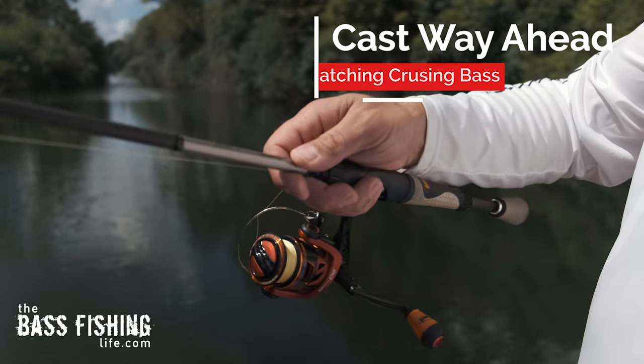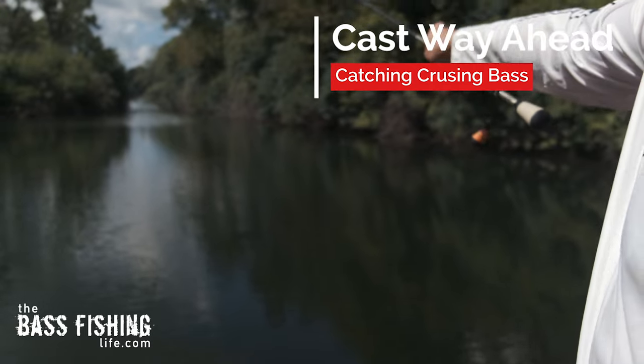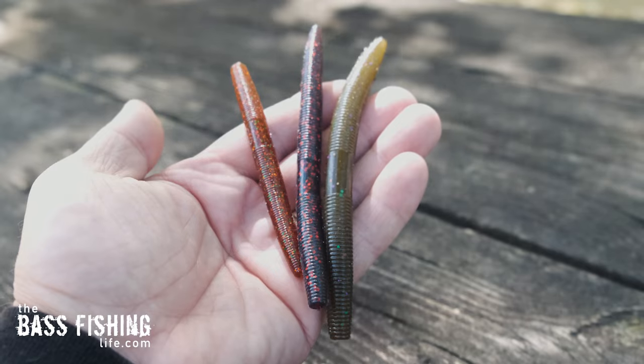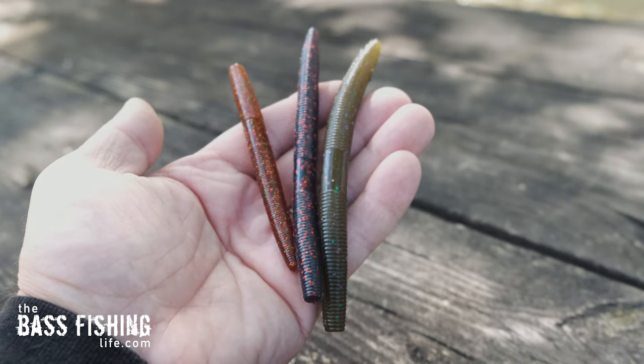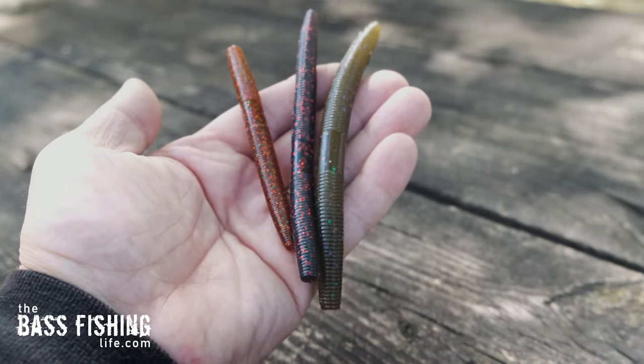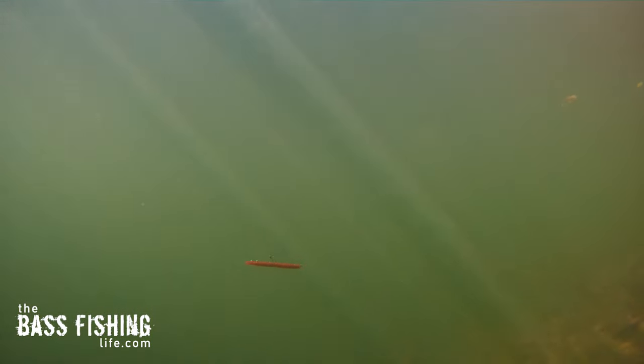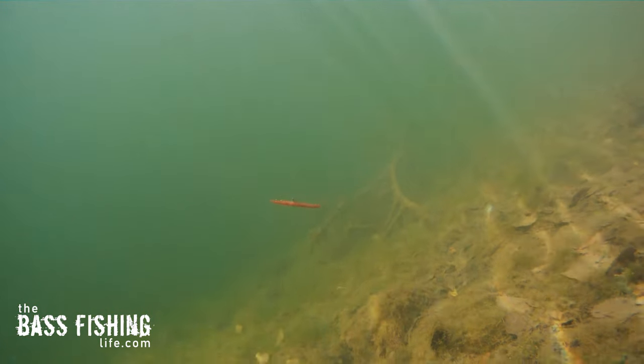They're going to keep doing that most of the time, which we can use to our advantage. I like to make really long casts ahead of them — way ahead of them — about as far ahead as we can possibly throw those lures. In my opinion, the presentation needs to look pretty natural. Those cruising fish are up there looking for stuff and they've already seen you, so we need to make that lure as natural as possible to catch them.